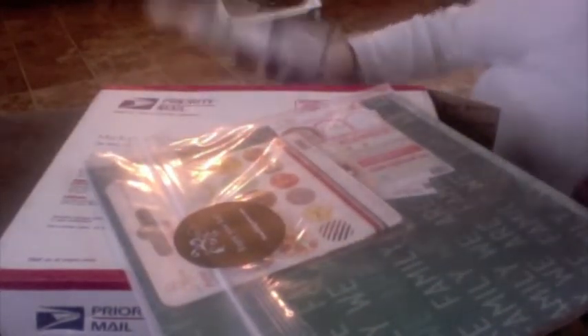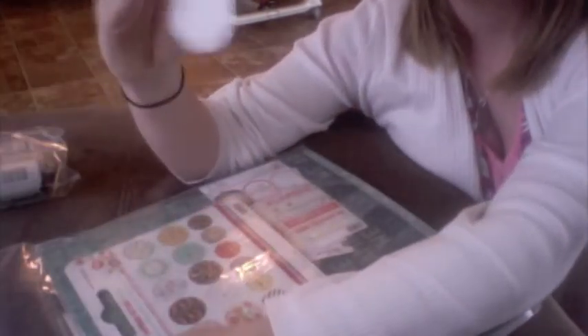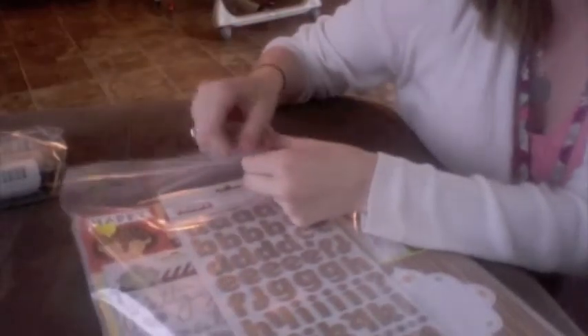Oh my word, holy smokes! I can already tell I am extremely excited. All of this is paper — I think this is like the main thing. I'm going to start digging in. I love how it comes in this large Ziploc bag because I can keep it in there and not have to keep the box.